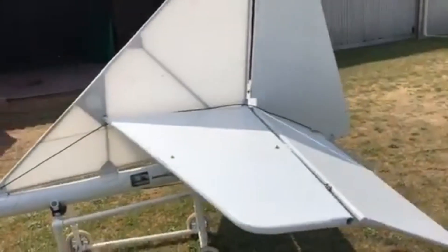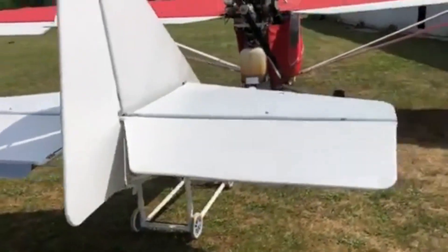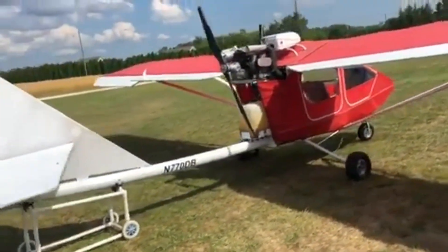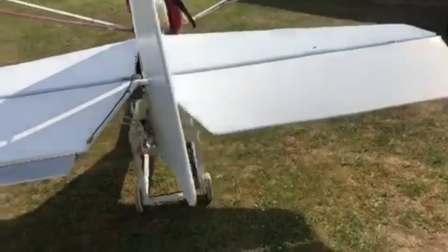It's built for pure, uncomplicated flying — nothing more, nothing less. Whether you assemble it piece by piece or choose a quick build kit, every rivet tells a story.